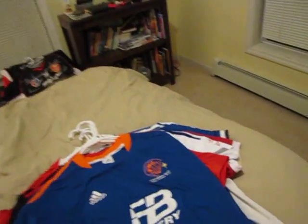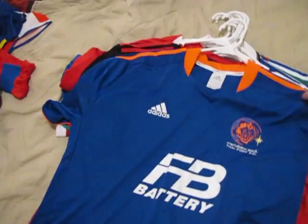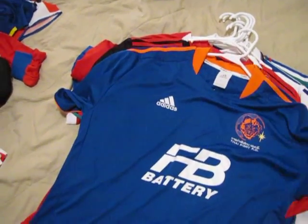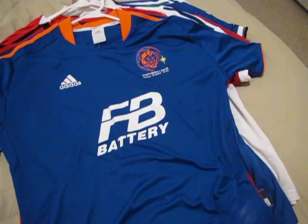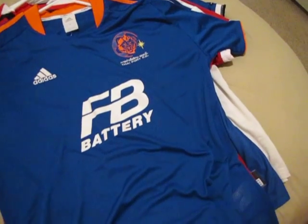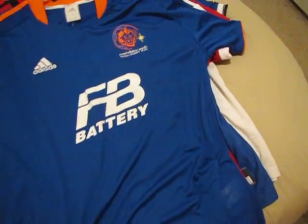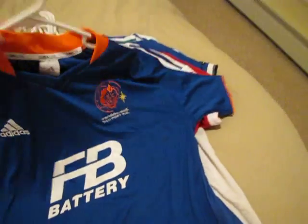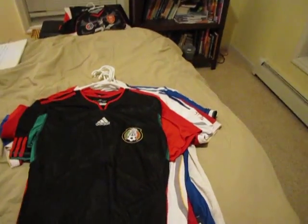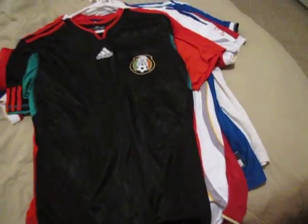This is one of my favourite shirts from the Thai league. It's actually rare to have a Thai league shirt made by a more popular manufacturer. This one is by Adidas — Thai Port FC. FB Batteries is a sponsor. Really cool club — they've had some success winning the Thai FA Cup recently.